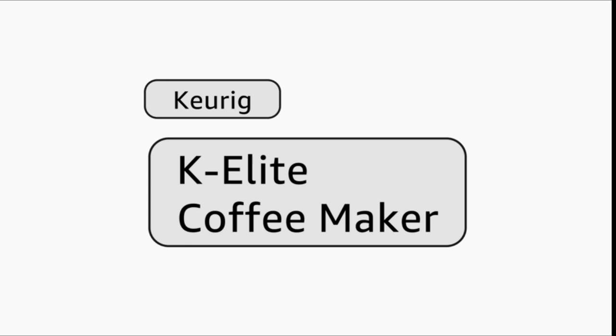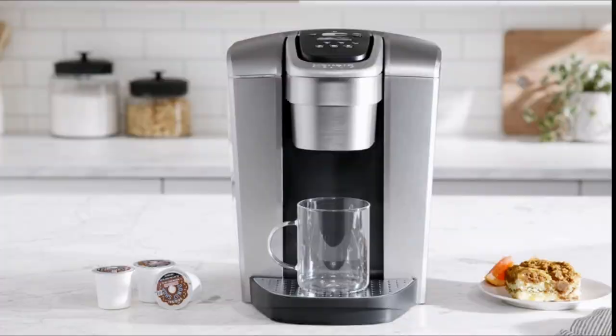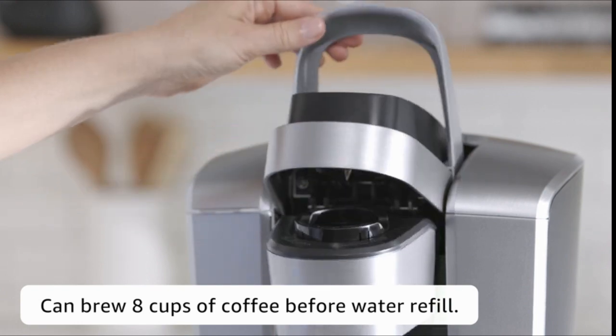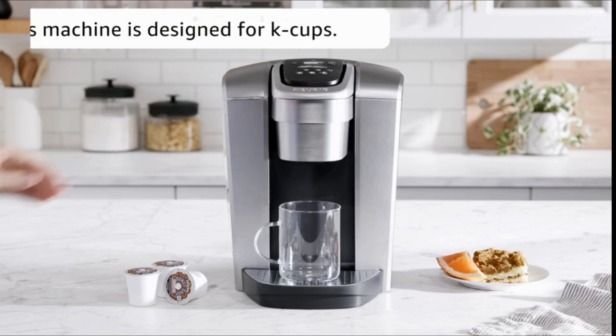Number 4: Keurig K Mini Plus single serve K-Cup pod coffee maker. Included in the box is a single serve Keurig K Mini Plus coffee machine and a pod storage unit that fits in your brewer and holds up to 9 K-Cup pods. Usable anywhere and perfect for small places — less than 5 inches wide.